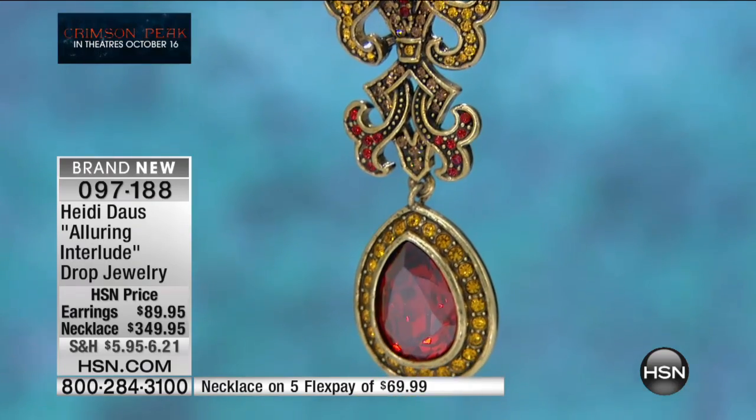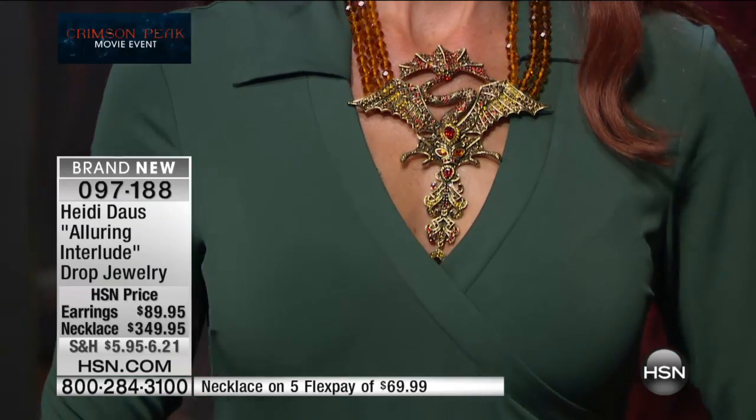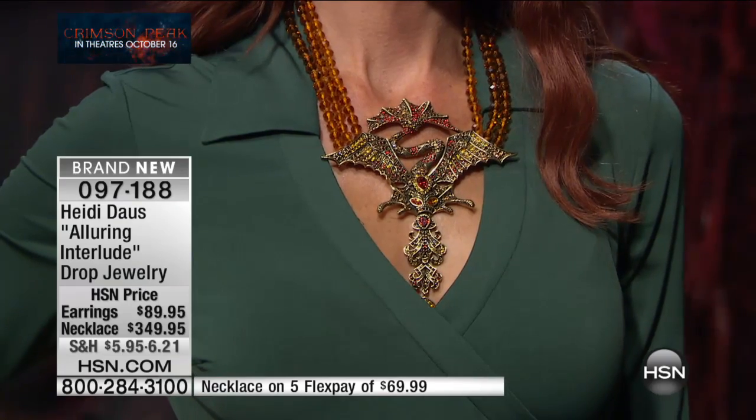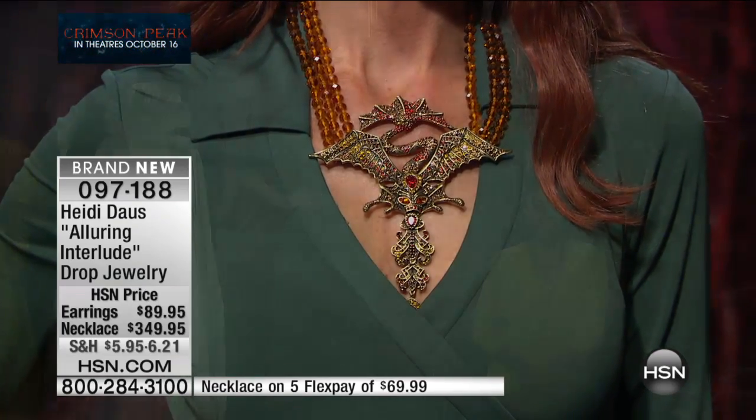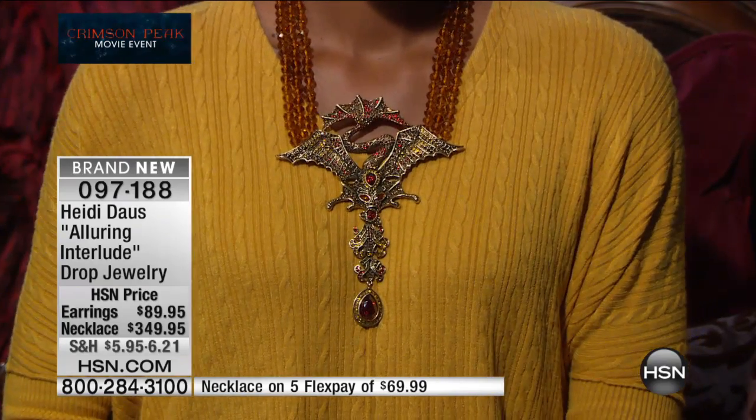This is truly a magnificent piece — there you see that fabulous crimson teardrop at the bottom. The necklace is under $70 on flex pay, and we have 100 remaining. It qualifies for VIP financing — interest-free for 12 months if you're using the HSN charge card. If you don't have the charge card, you can get immediately activated within membership if you qualify and use that VIP financing.